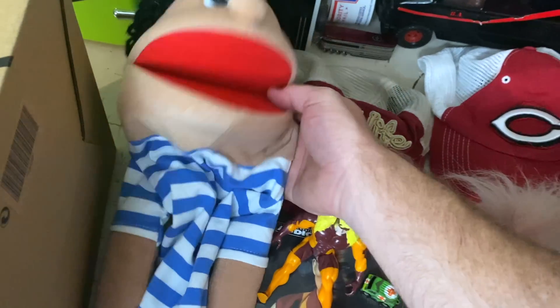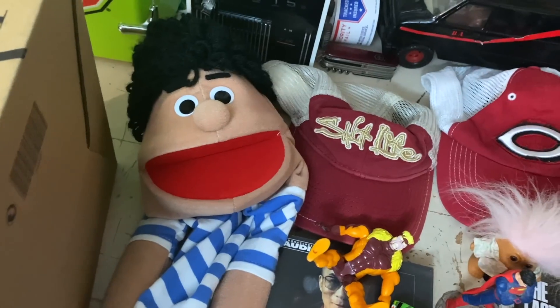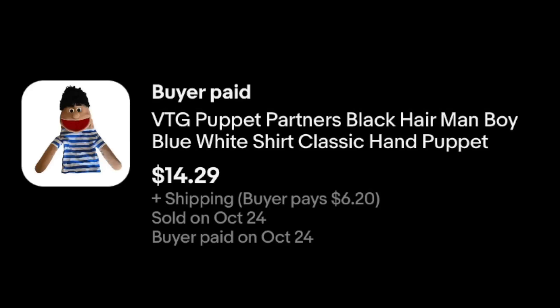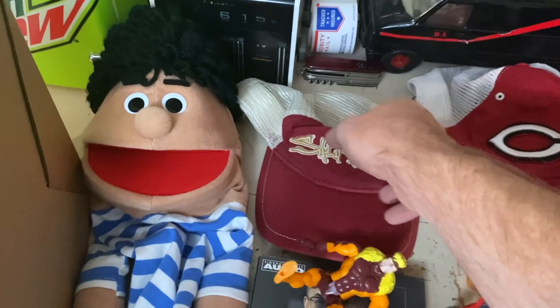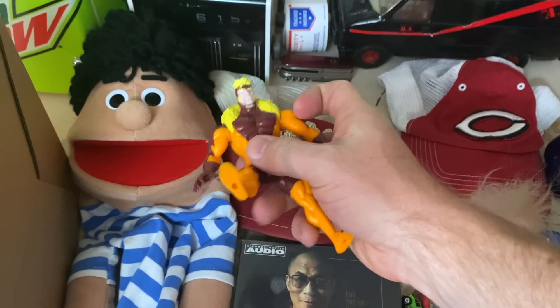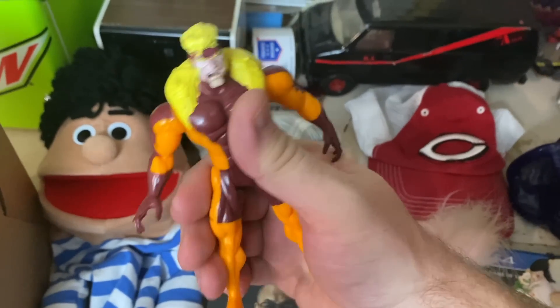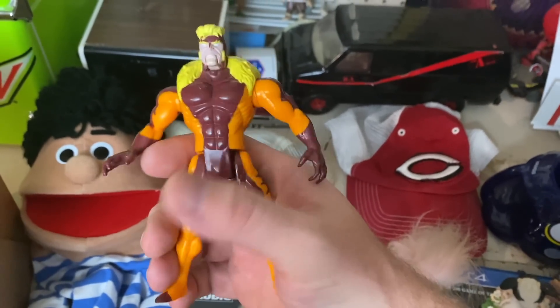We sold our final puppet — he sold actually this morning but made it into the video. $14.29 plus shipping. So all four puppets are now gone. This guy here is Sabretooth from the X-Men — when you squeeze his legs, his mouth opens. Pretty cool. An old Toy Biz figure, and he sold for $4.98 plus shipping.